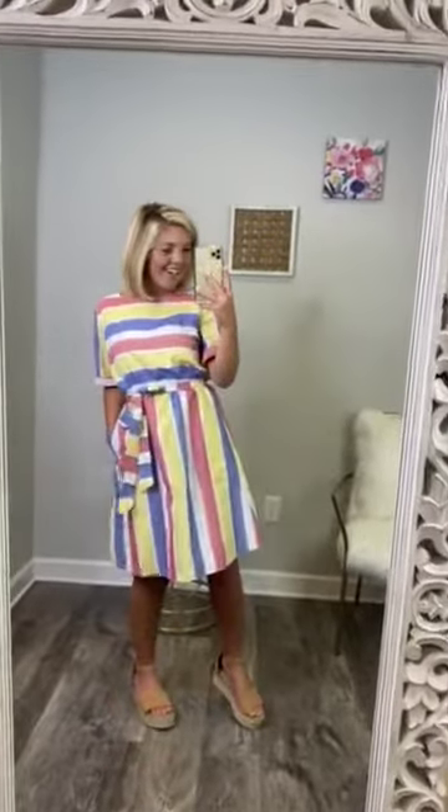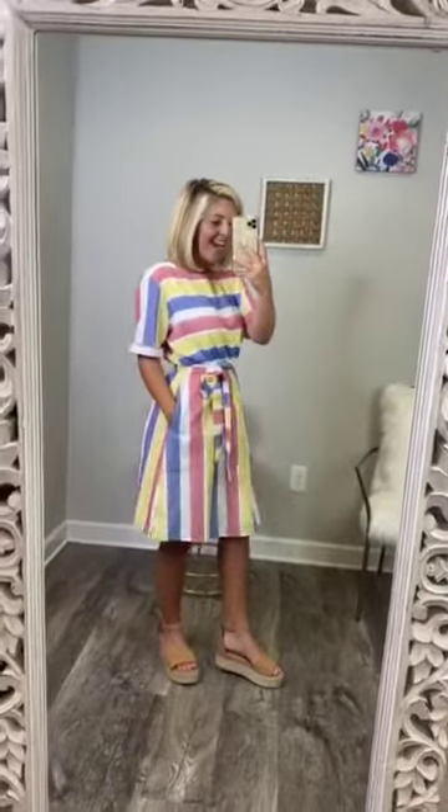Girlfriend, this is darling. I am in love with this dress — it is so pretty and so stinking cute. What I'm wearing is a short sleeve, 100% cotton dress. The top of the dress, from under the bust — from the rib cage up — you have horizontal stripes. And then from the rib cage down, you have vertical stripes.